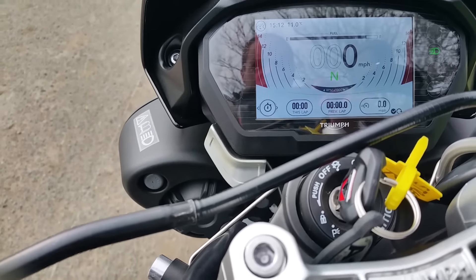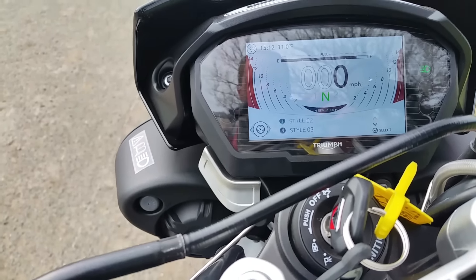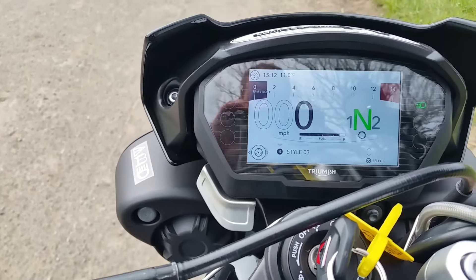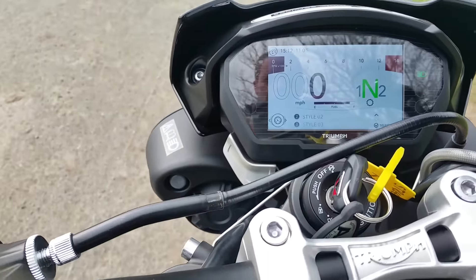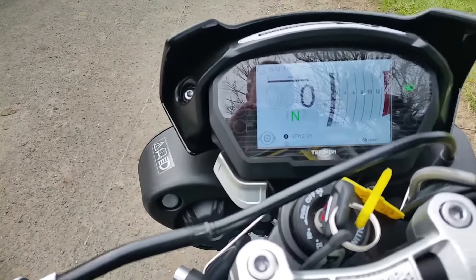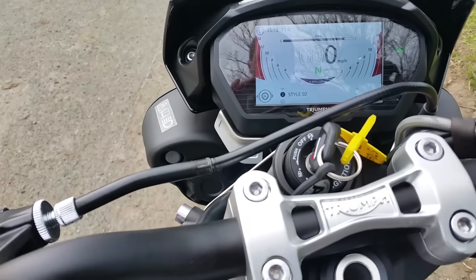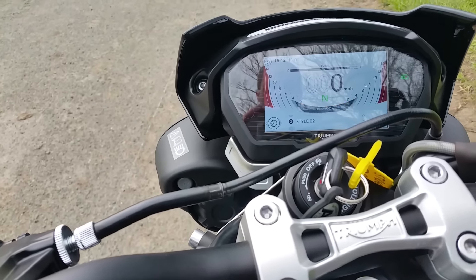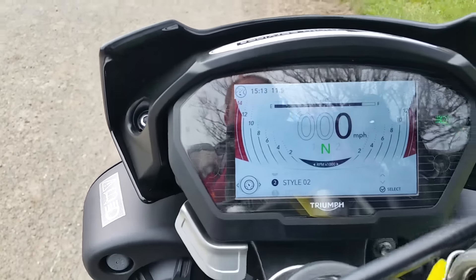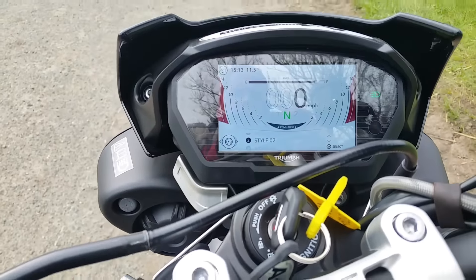Fuel level, lap timer, and here are your styles. That's style three — you've got a rev counter control on the top. Style one, with a rev counter on the cross like that. Style two, which I have to say I prefer. There's the time, the external temperature up there, and it also tells you what mode you're in. It's quite a pretty thing all in all.